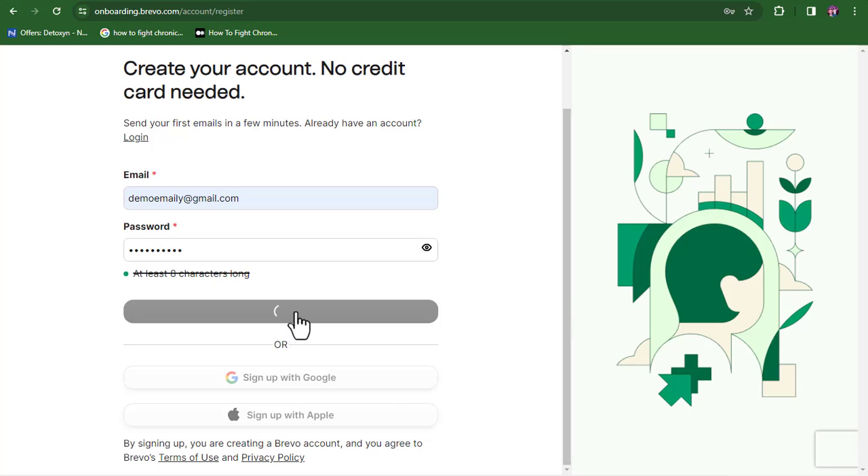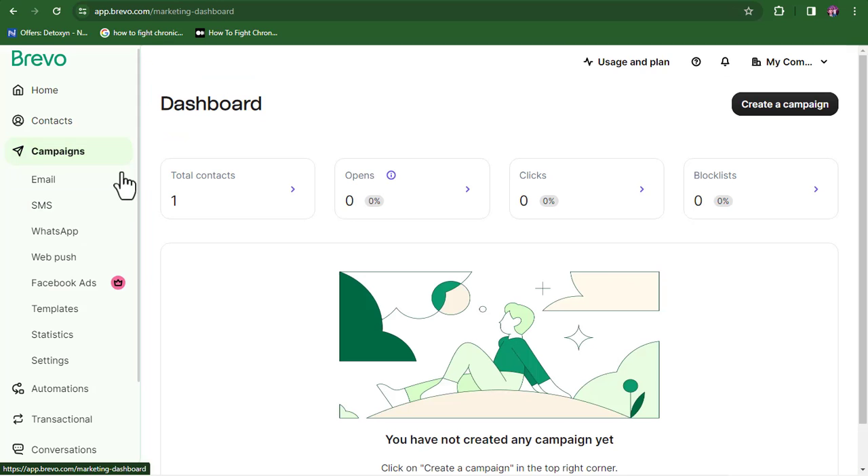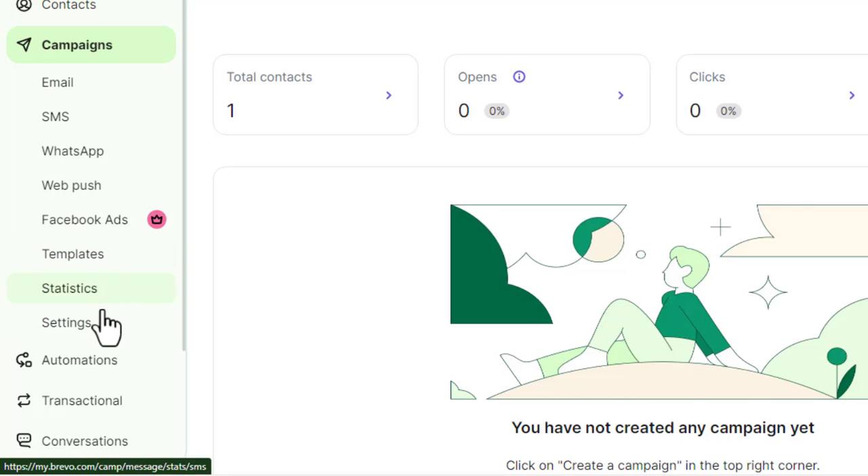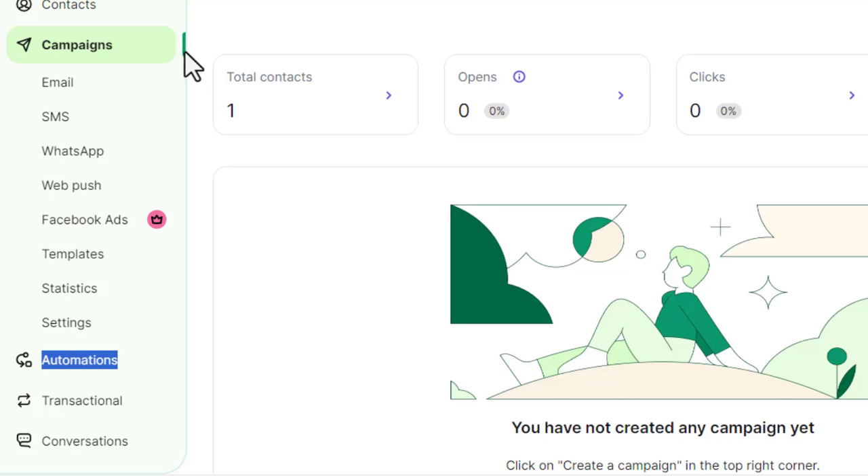Once your account is successfully created, you can take a look at some of the things the software provides — things like a landing page builder, opt-in forms, SMS campaigns, WhatsApp campaigns, email automations, and many more. This is a very powerful software that can be used for email marketing and many other things.